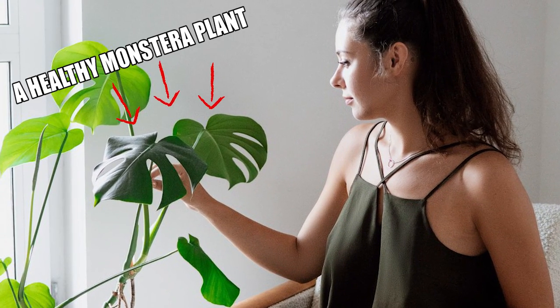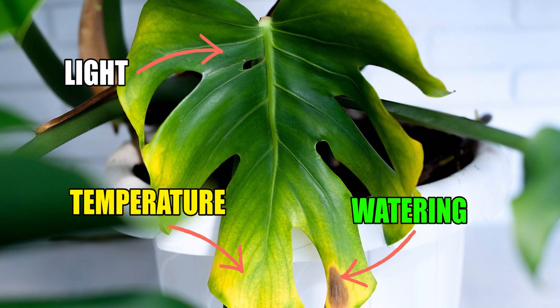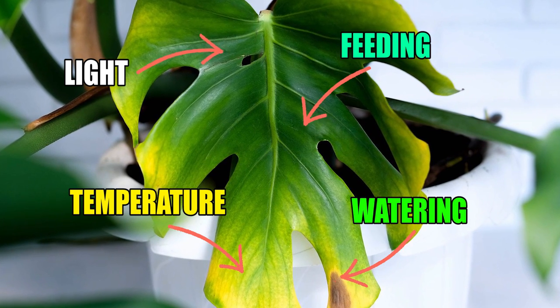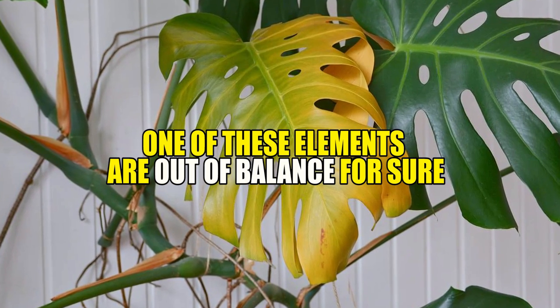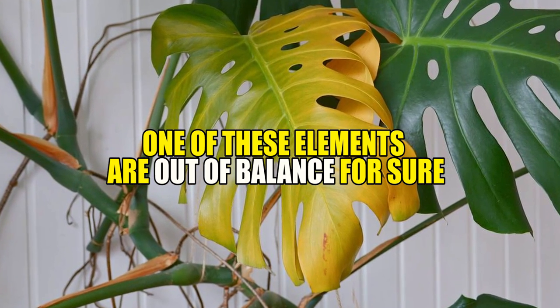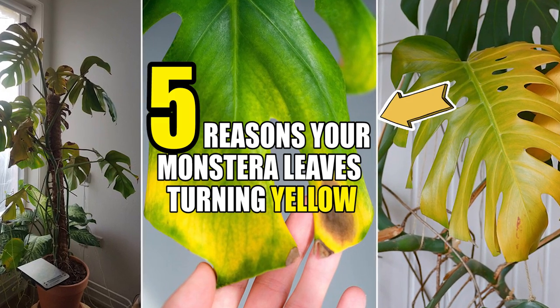Like all the plants grown at home, it's imperative to find the correct balance of light, temperature, watering and feeding to ensure your monstera truly thrives. Monstera leaves turning yellow is a common sign that one of these elements is out of balance. Let's talk about the 5 reasons your monstera plant leaves are turning yellow.